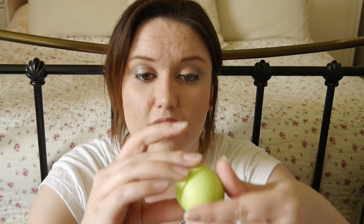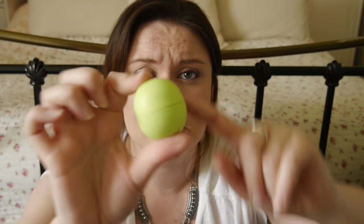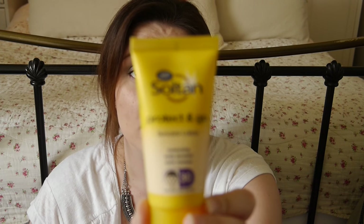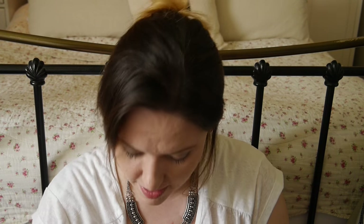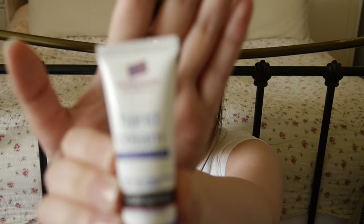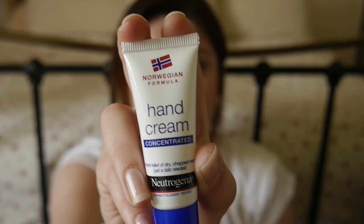Lip balm — this is the EOS, the Kiwi one. I love them. A mini sun cream because I am going to get there and basically burn — it's a Boots Soltan one. A tiny little hand cream because your hands get dry. This one's Norwegian Formula and they've put it in a tiny little sample size. Why do miniature things make me go crazy and buy everything?